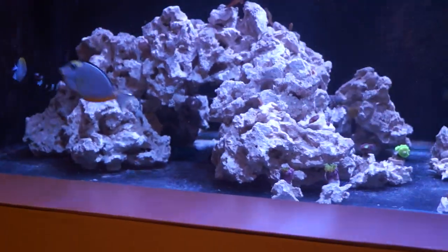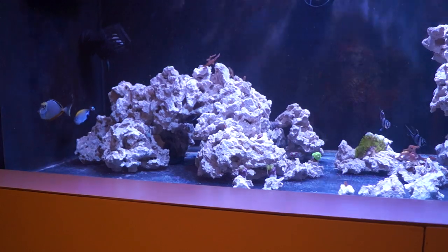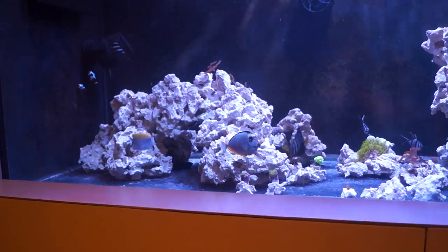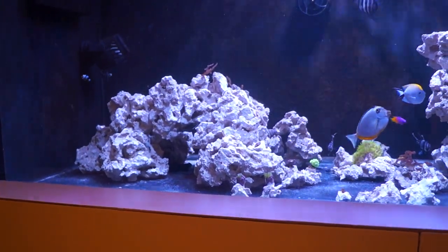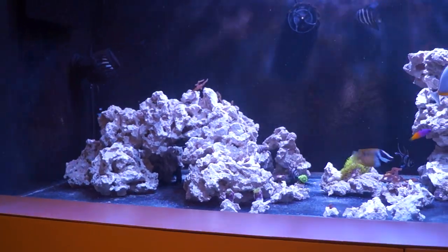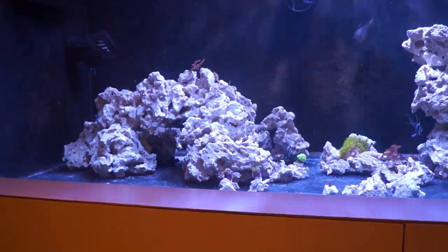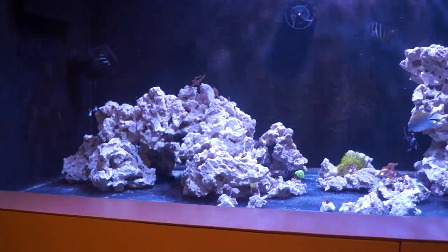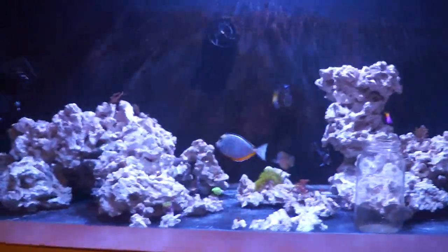There's the mandarin — he's out a lot now. Pretty happy with him. I've seen him eat reef chili; he hunts a lot. I add tisbe pods to the tank every other day, cultured in the fish room. He also eats prepared food, which is cool. I think he looks the same as when I got him, so fingers crossed he survives — he seems happy and active.